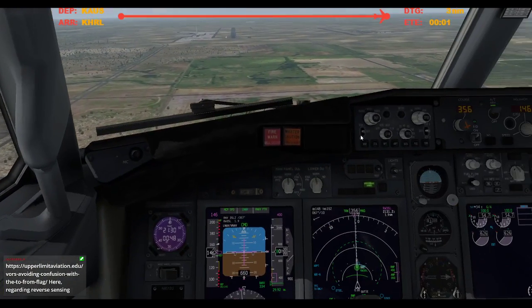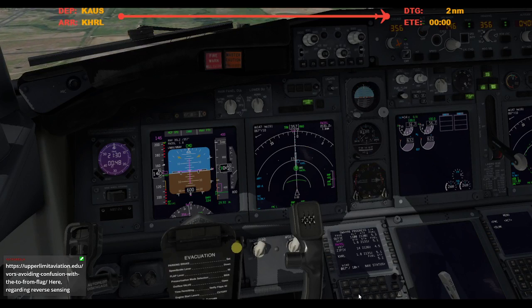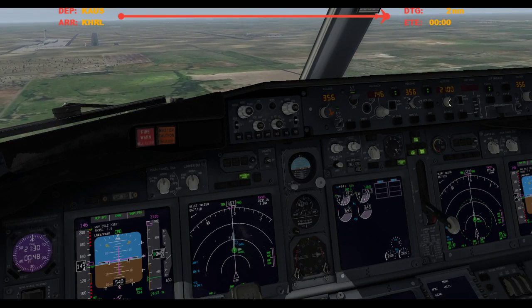Clear land. Oh yeah, go around altitude. 2000. Sets.